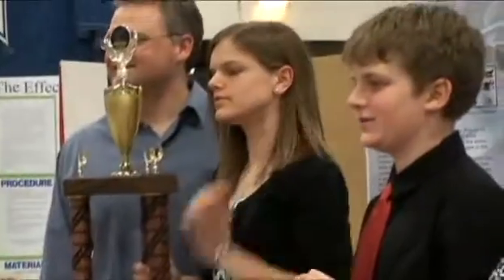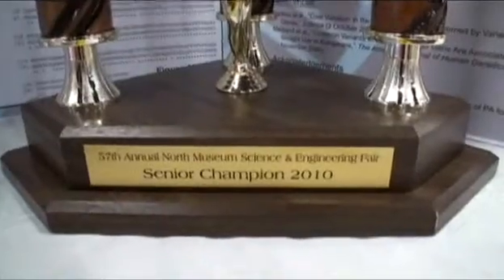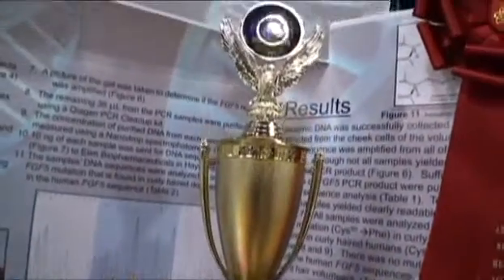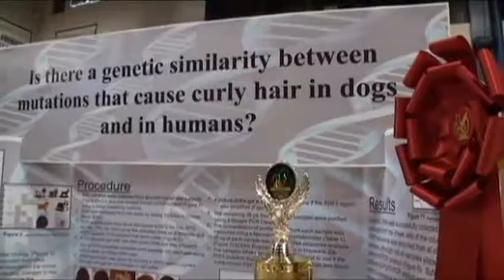My name is Sarah Thompson and I am the senior champion for the 2010 North Museum Science and Engineering Fair. My project was looking at whether there is a similar genetic mutation in the FGF5 gene that causes curly hair in humans and in dogs.